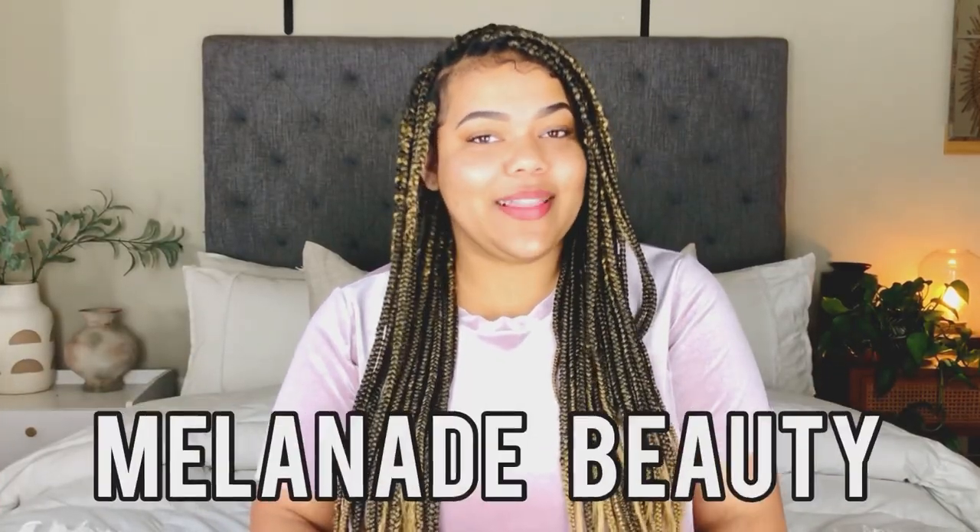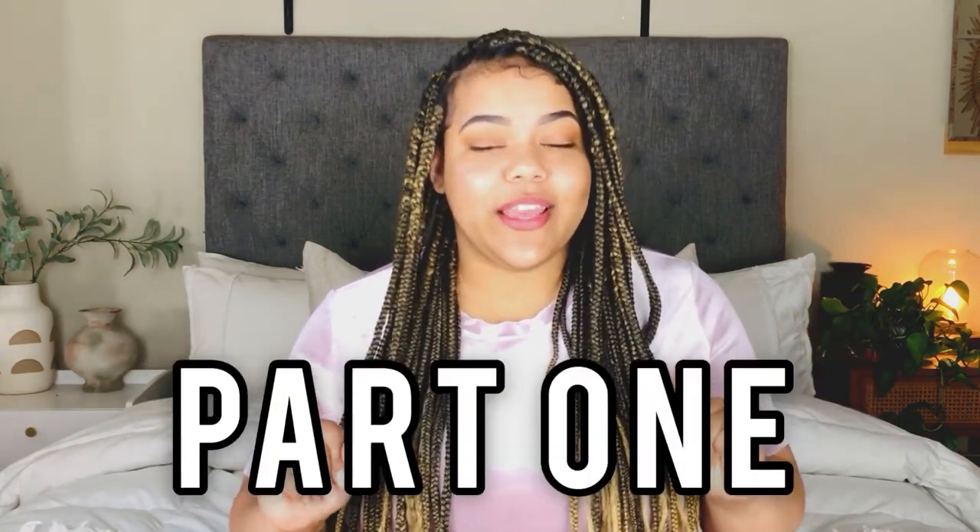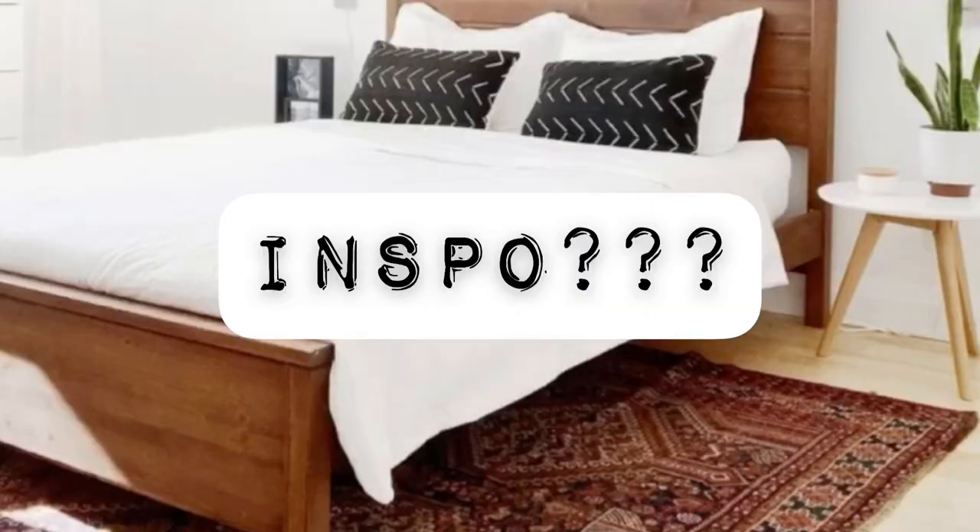Hello everyone and welcome or welcome back to my channel Melanade Beauty. I'm so excited to share this video with you guys because this video is the part one to a very epic room transformation. I recently took on the challenge to create a warm and inviting guest bedroom for my mother-in-law. I wanted to break up this video into a two-part series because there's just so much content that I want to share with you all.